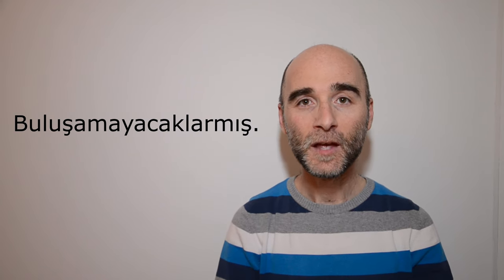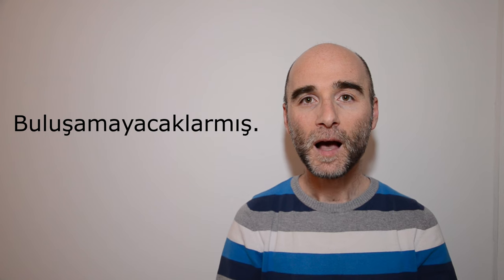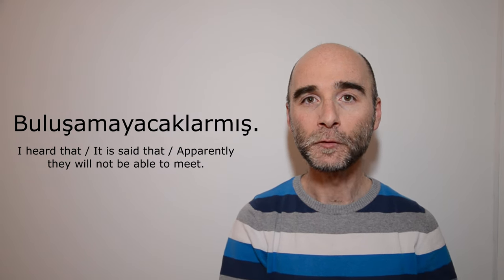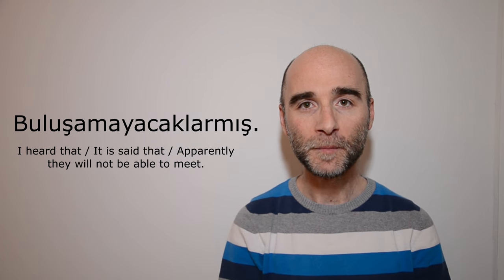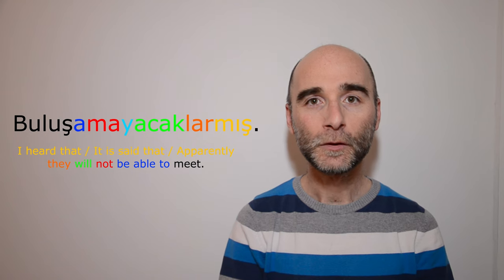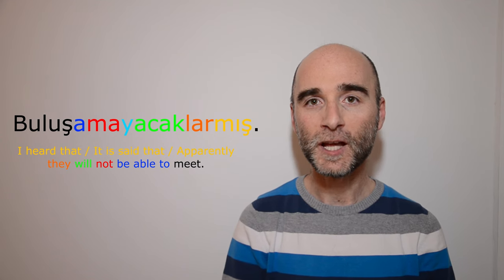It is a sentence with only a predicate — buluşamayacaklarmış. This sentence means 'I heard that,' or 'it is said that,' or 'apparently they will not be able to meet.' If I simply show you all of the suffixes other than the verb stem using color codes, you can see all of those suffixes attached one after another to form this conjugated verb. Now let's take a look at them one by one and see how this structure has been formed.